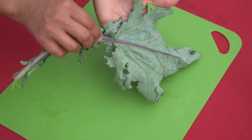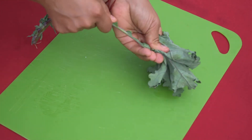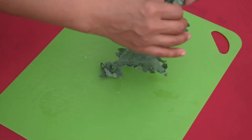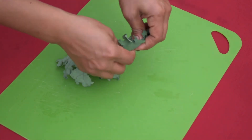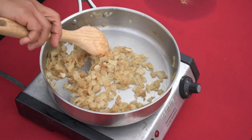De-stem the kale by turning it upside down and zippering the leaf off the stem. Then cut the kale into ribbons with a knife, or for little fingers, rip them into tiny pieces.